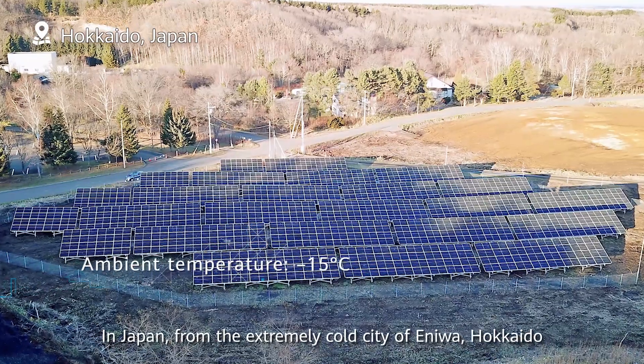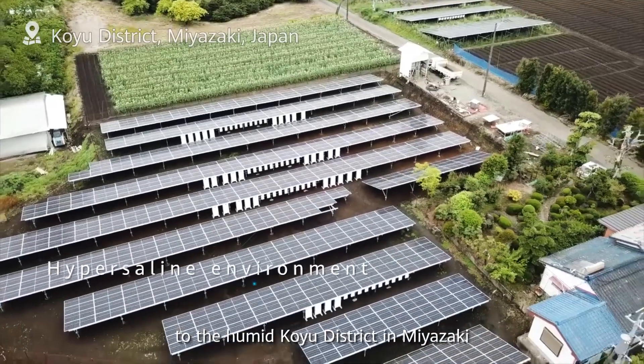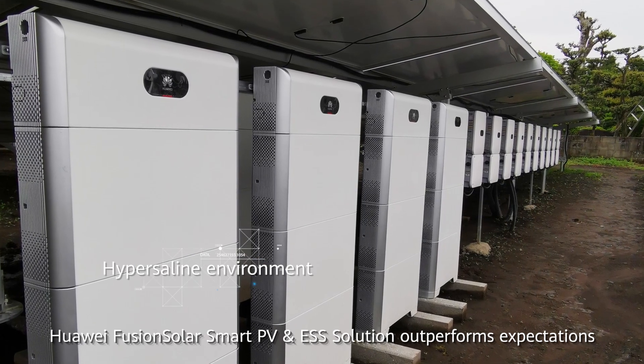In Japan, from the extremely cold city of Eniwa, Hokkaido, to the humid Koyu district in Miyazaki, Huawei Fusion Solar Smart PV and ESS solution outperforms expectations.